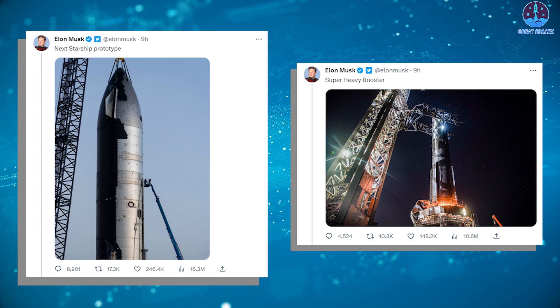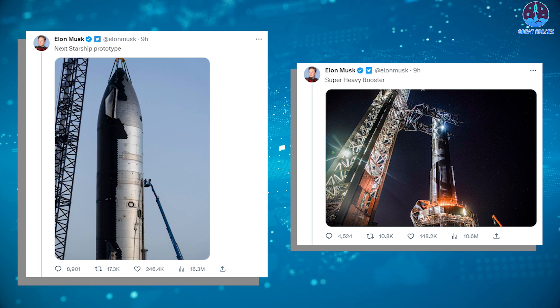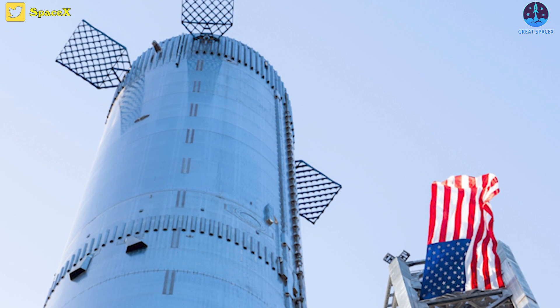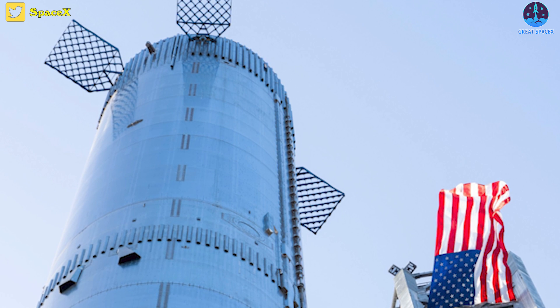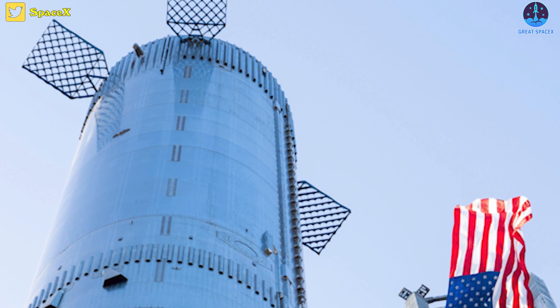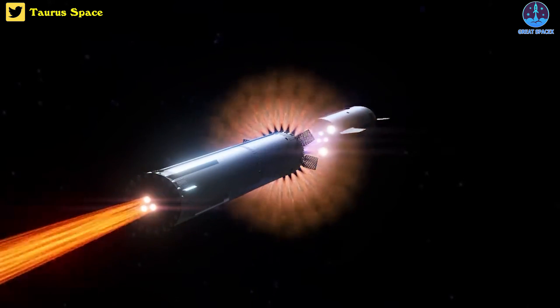SpaceX's CEO Elon Musk is also proud to share photos of Ship 25 and booster 9, saying the next Starship prototype and super heavy booster have even more excitement than the first launch this time around. However, it was noted that images of the super heavy booster didn't show a venting system on its top, which is crucial for the biggest upgrade SpaceX is making to its rocket ahead of the second orbital test flight attempt.